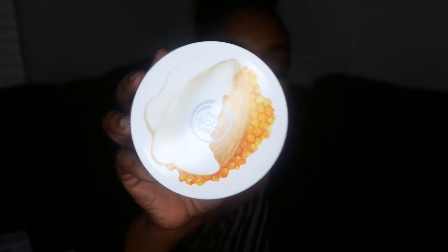From The Body Shop, I got the Body Butter in Honey and Almond for $6.99, and I also picked up The Body Shop Body Butter in British Rose.